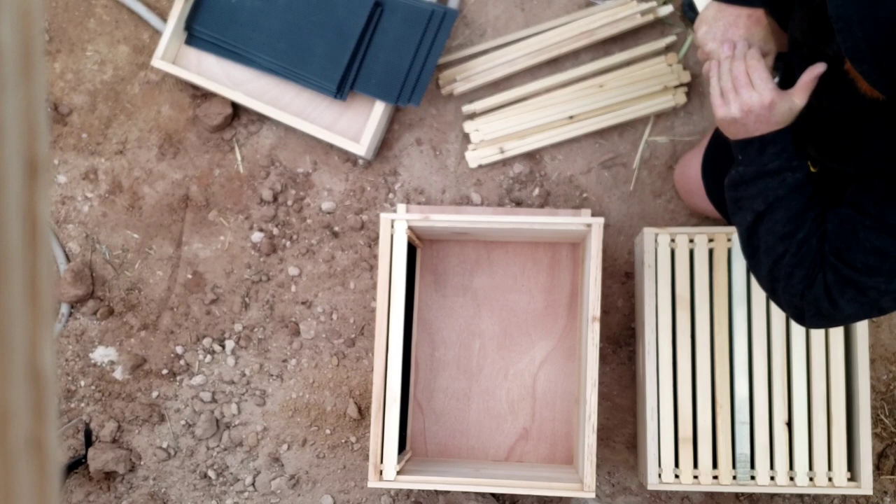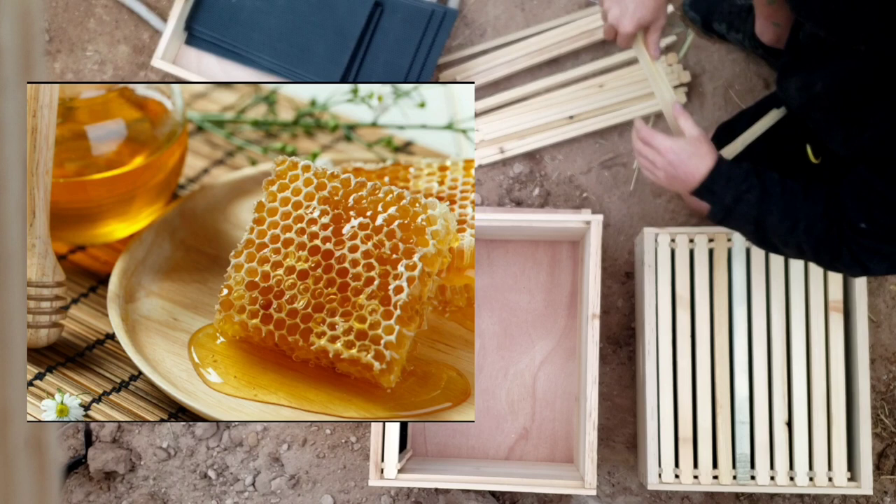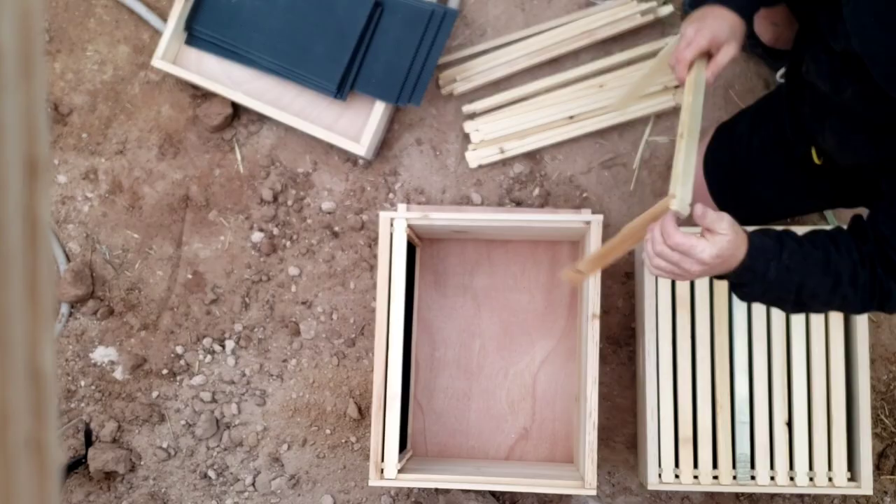Langstroth's hive revolutionized the art of beekeeping. His design made it easy to inspect hives for disease, monitor the health of colonies, and harvest honey. His hive boosted overall honey production by allowing the bees to fill old combs with new honey. 75% of beehives in use today are based on his design.